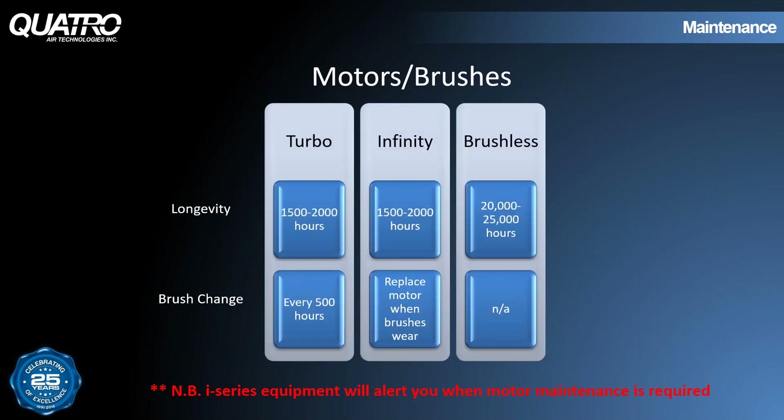Here we see the specifics regarding the motors used in our systems. The turbo motor has a lifespan of about 1,500 to 2,000 hours, but you'll have to change the brushes every 500 hours. The Infinity motors also have a lifespan of about 1,500 to 2,000 hours, but there's no brush replacement involved — you just replace the motor whenever the brushes wear out. Our brushless motors last typically about 20,000 hours, although we have heard of cases where they last as long as 25,000 hours.